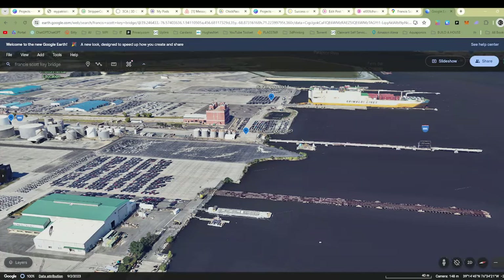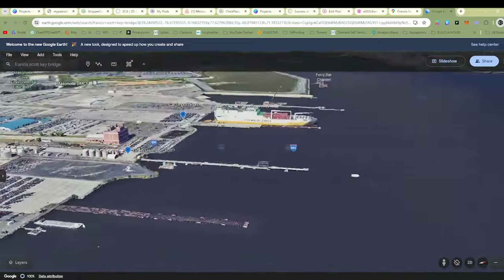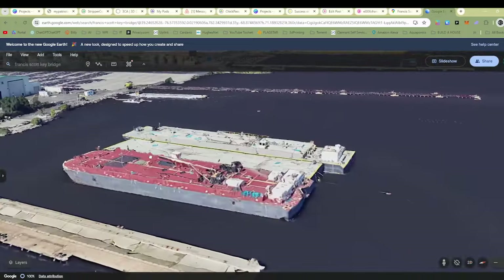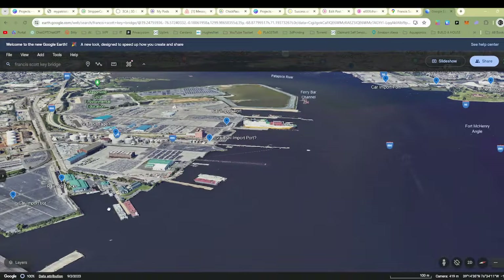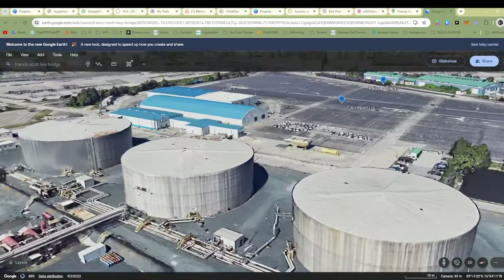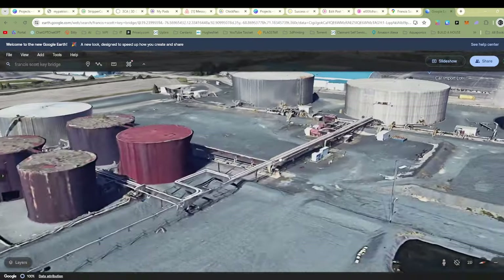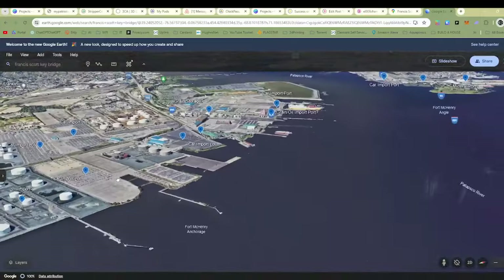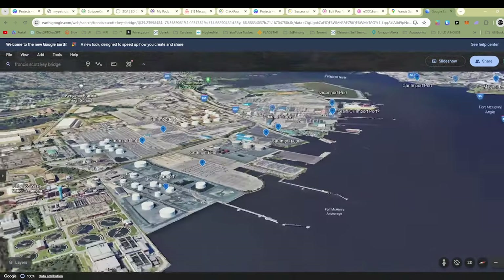It looks like a dock that's not been taken care of, but we've got some kind of ships there — container ships perhaps. More car import lots. I don't know if this is oil storage again — it looks like it's got pipes, so maybe this is more likely oil storage here. More car import lots, and oil import perhaps, again with the pipes.